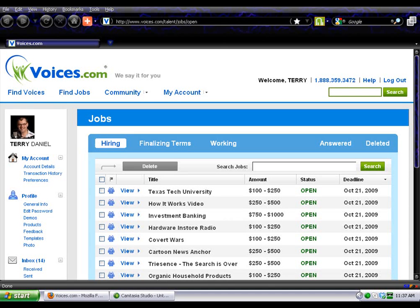Hey everybody, Terry Daniel here. Hope you're doing well. What you are looking at is Voices.com. This is a paid membership site where you have the opportunity to earn real paying voiceover jobs by auditioning for multiple projects.